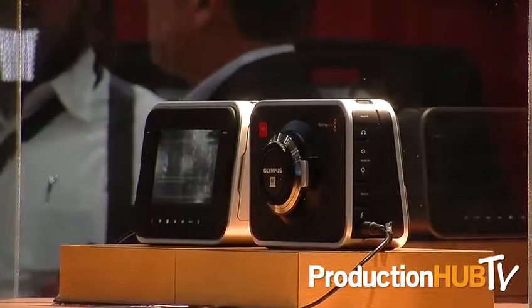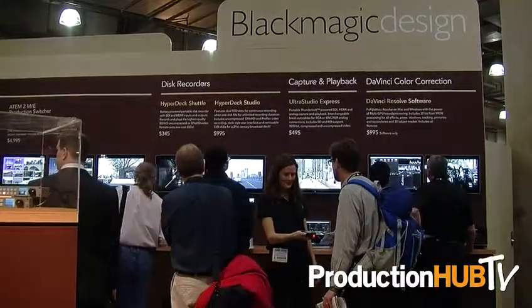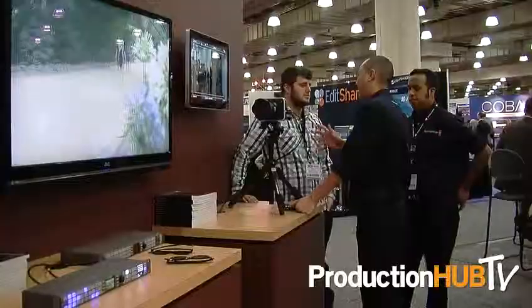We're here at CCW and we're showing a range of products. One of the really hot products we're talking about is our Blackmagic Cinema Camera, which we announced at NAB and have slowly started shipping. They're getting out — not quite the volume we'd like yet, but that's ramping up. Things are getting there.